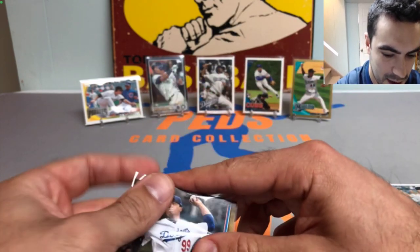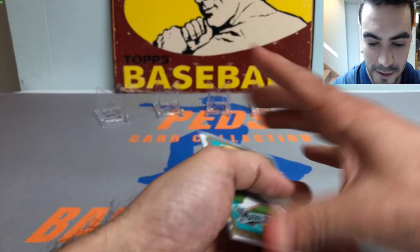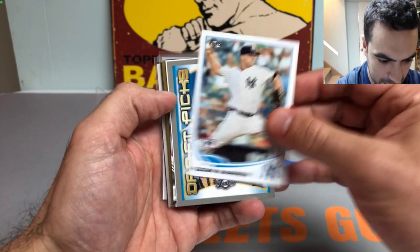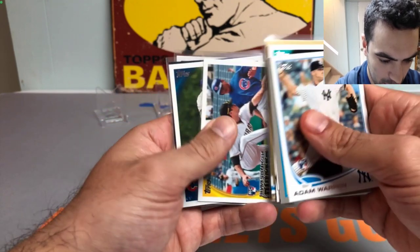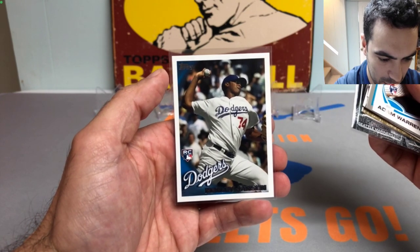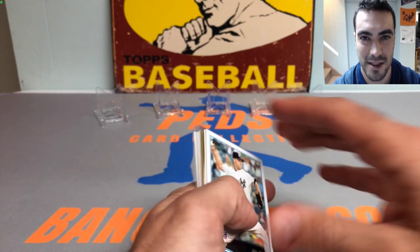Looks like we got a Hyun-jin Ryu gold numbered out of 2019 - what a blast! Let's do a little recap. Really fun, affordable way to rip a ton of solid packs with a chance at some great rookie cards. Here are the better cards we got: gold Leo Nunez, gold Ryu, Neil Walker rookie, Starling Castro rookie, Nelson Cruz black border to 64, and the Kenley Jansen rookie card - probably the best card of the break. Really fun, enjoyed it, hope you did too. Let me know in the comments and I'll catch you on the next one - Peds Card Collection out, take care.